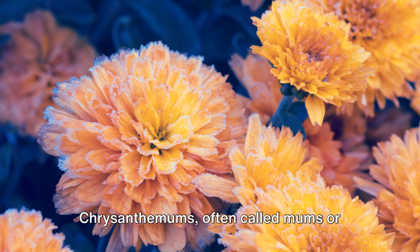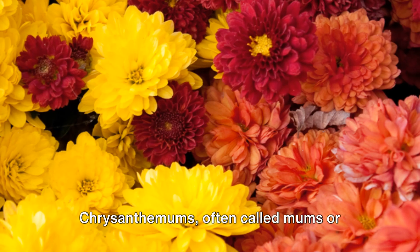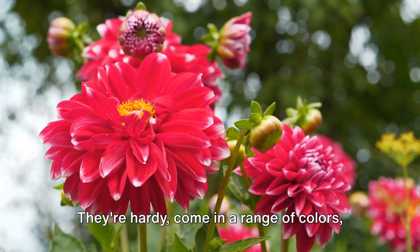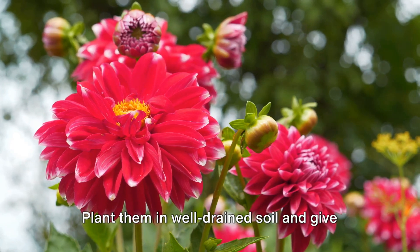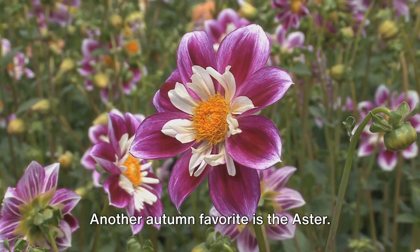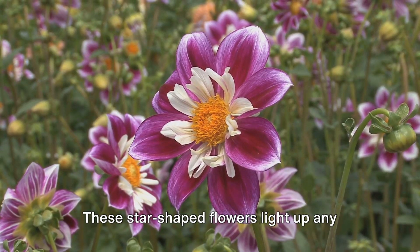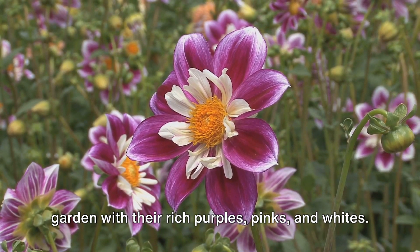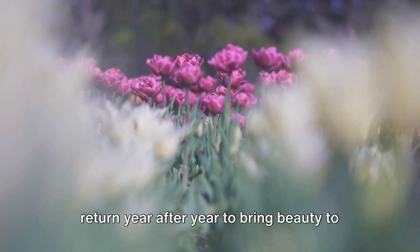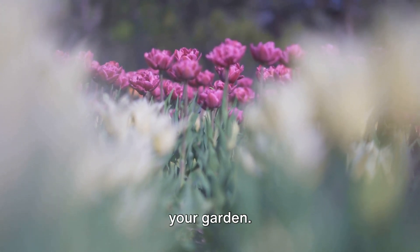Let's start with flowers. Chrysanthemums, often called mums or chrysanths, are classic autumn blossoms. They're hardy, come in a range of colors, and can bloom well into November. Plant them in well-drained soil and give them plenty of sunlight. Another autumn favorite is the aster — these star-shaped flowers light up any garden with their rich purples, pinks, and whites. They're perennials, meaning they'll return year after year to bring beauty to your garden.